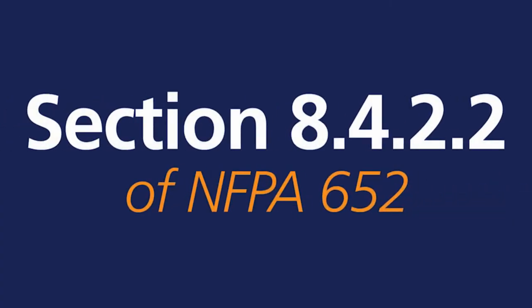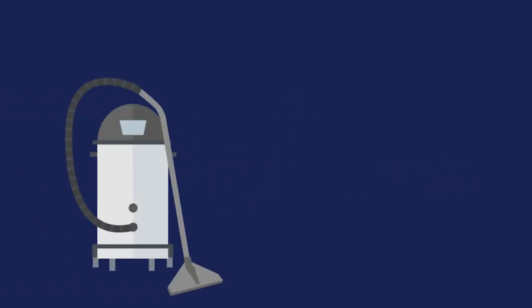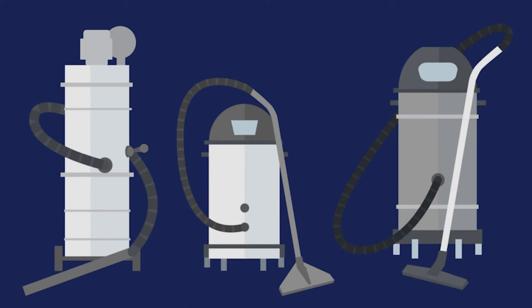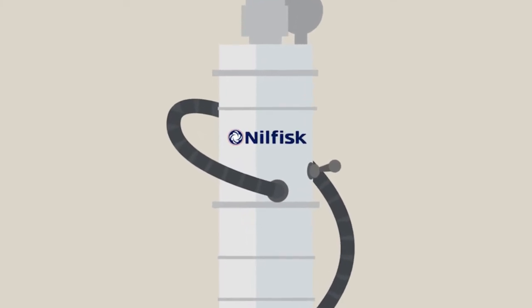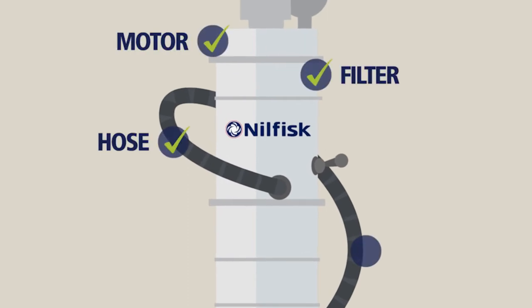Section 8.4.2.2 of NFPA 652 provides a list of seven specific requirements for all portable vacuum cleaners that will be used to collect combustible dust in any unclassified, non-hazardous area. These requirements cover the construction and operation of the vacuum, including its motor, filters, hoses, and accessories.